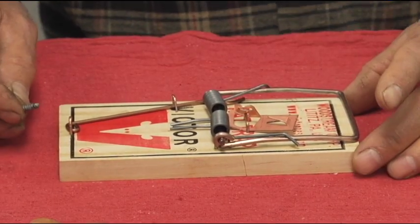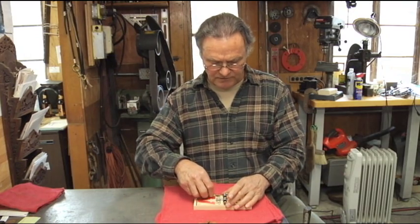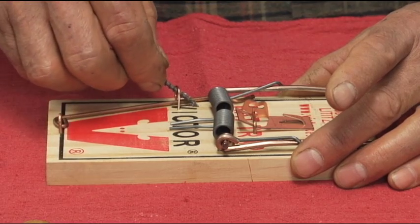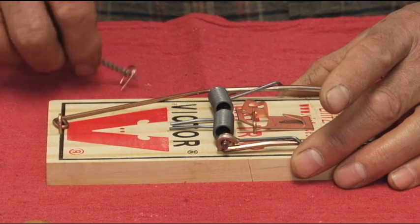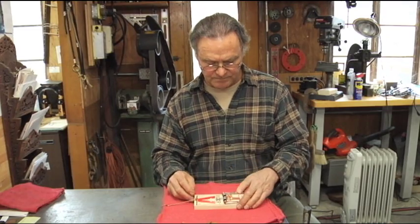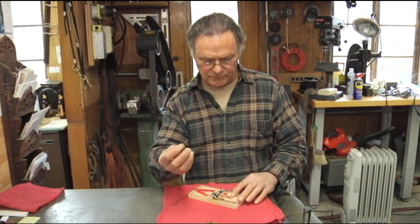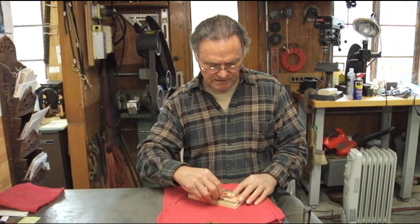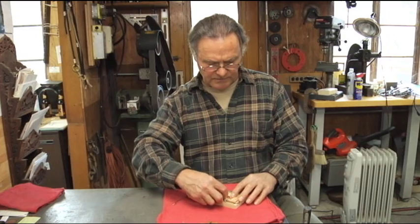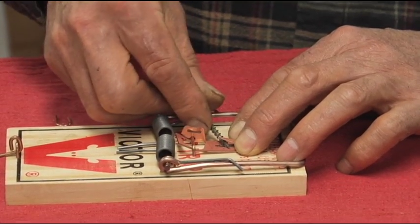Usually when you get the trap, the snap rod is pegged down with a little clip. So we're just going to pry that out — pull that little staple out so that the release rod is now free. The next step is to prepare the trap for the bait. What I like to do is use a regular drywall screw — very useful. Get it under the little peg on the trap and just pry that tang up a little bit.